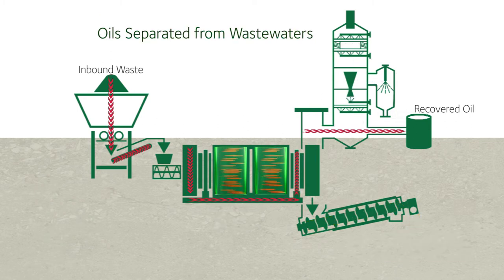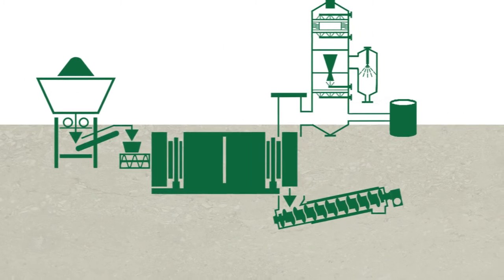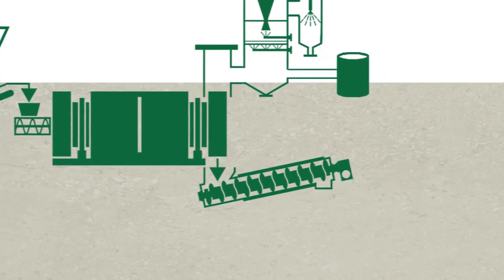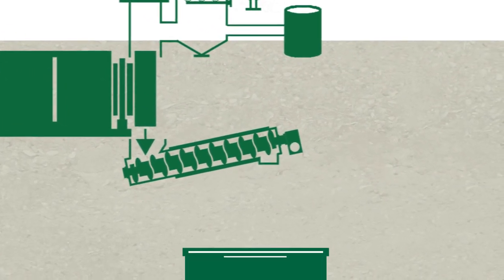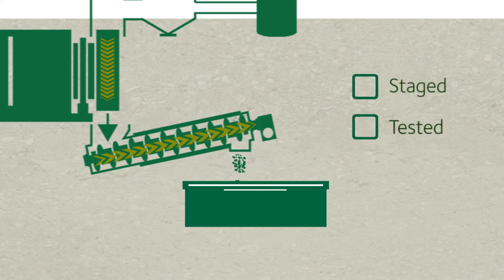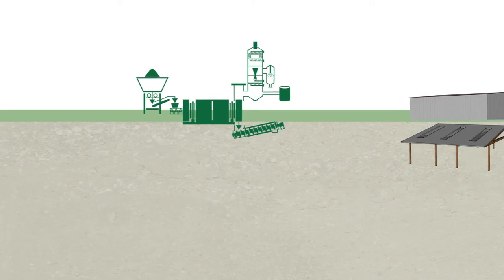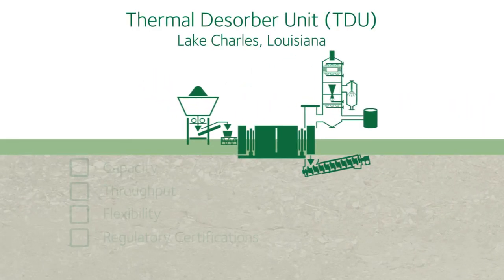Oils are separated from wastewaters. Wastewaters are either reused in the process or managed off-site. Oils are recycled for alternate use. All gases that cannot be recondensed are routed to a thermal oxidizer for destruction. A cooling auger carries dry solid residues from the treatment cylinder into waiting roll-off boxes.